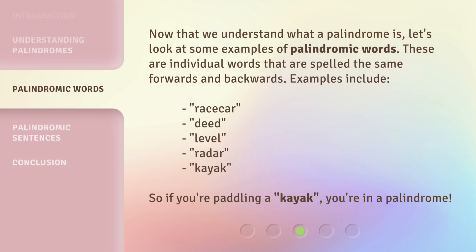Now that we understand what a palindrome is, let's look at some examples of palindromic words — individual words that are spelled the same forwards and backwards. Examples include race car, deed, level, radar, and kayak. So if you're paddling a kayak, you're in a palindrome.